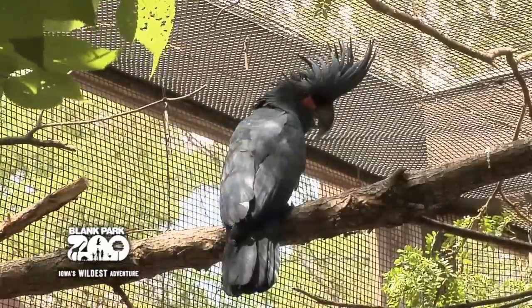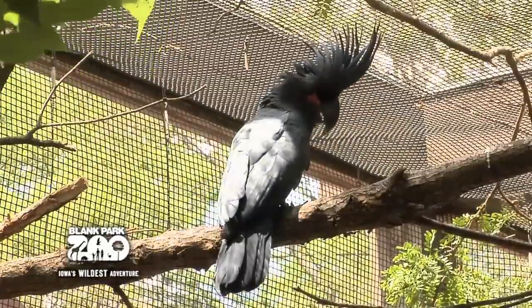Bird Area Supervisor Jenny Dyer can tell us more about the Palm Cockatoos at the Blank Park Zoo. In the wild, Palm Cockatoos can be found in Australia and up into Papua New Guinea.